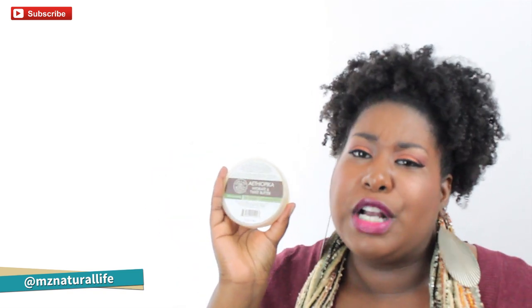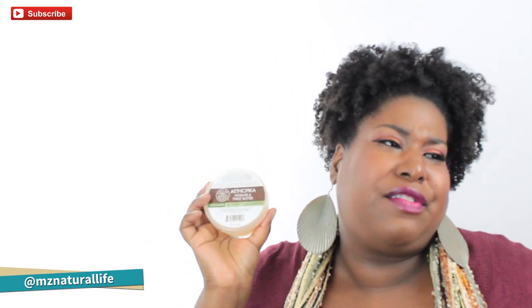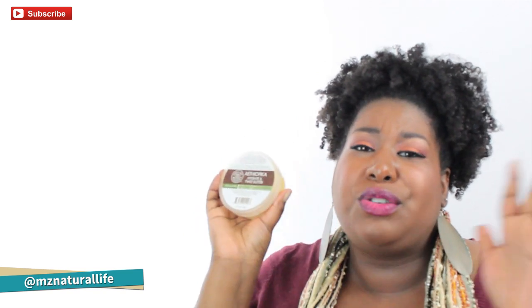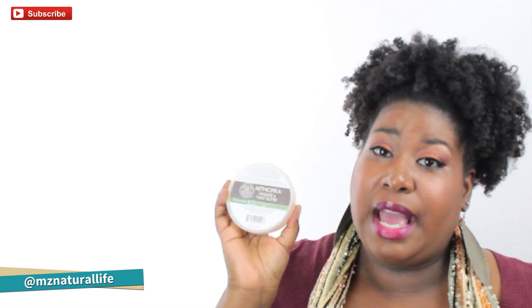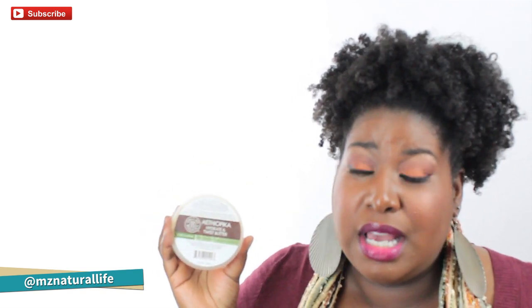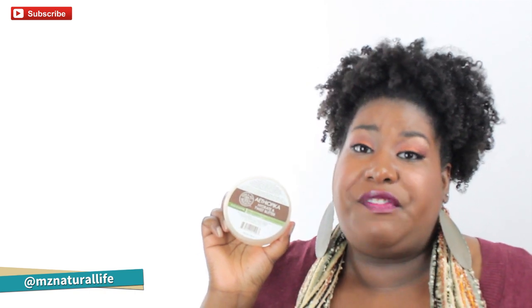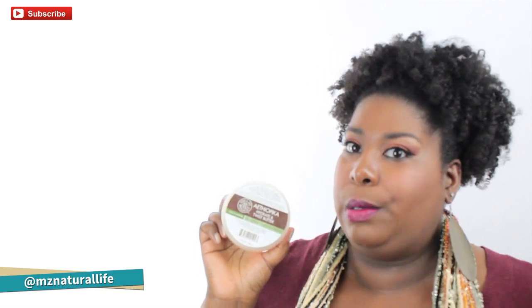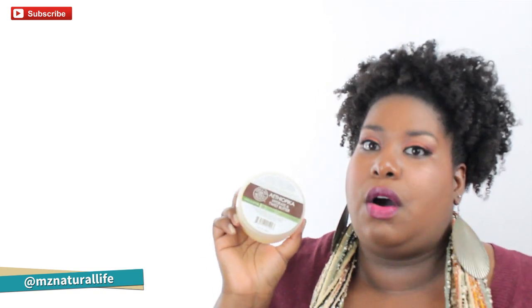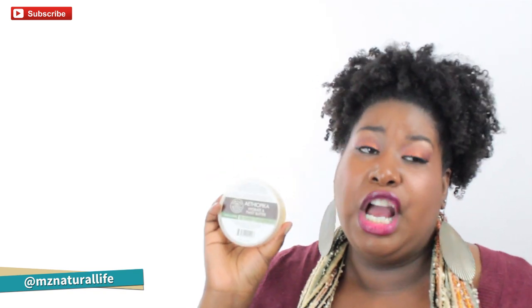I wanted to come on and review this Atheopica Hydrate and Twist Butter for a couple of reasons. The first is I finally got it! I've been trying to get this since I went natural — this is one of the items that every natural hears about when they first go natural. Everybody was talking about this butter, and I wanted to try it. I've tried out countless butters since going natural, but I hadn't tried this one. It was always out of stock and I could never find it anywhere, and I'm still a little antsy about online shopping.